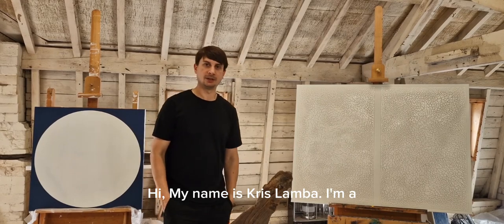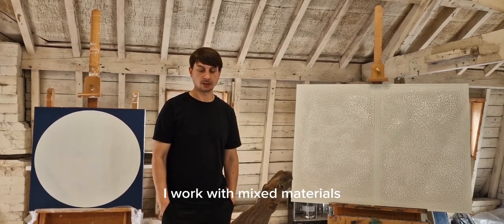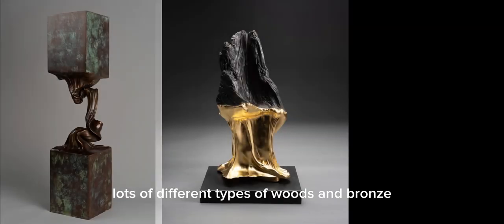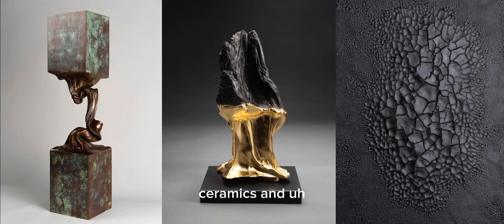Hi, my name is Chris Lambert. I'm a British artist currently living and working in Shrewsbury. I work with mixed materials — lots of different types of wood and bronze, and I also use ceramics and polymers.